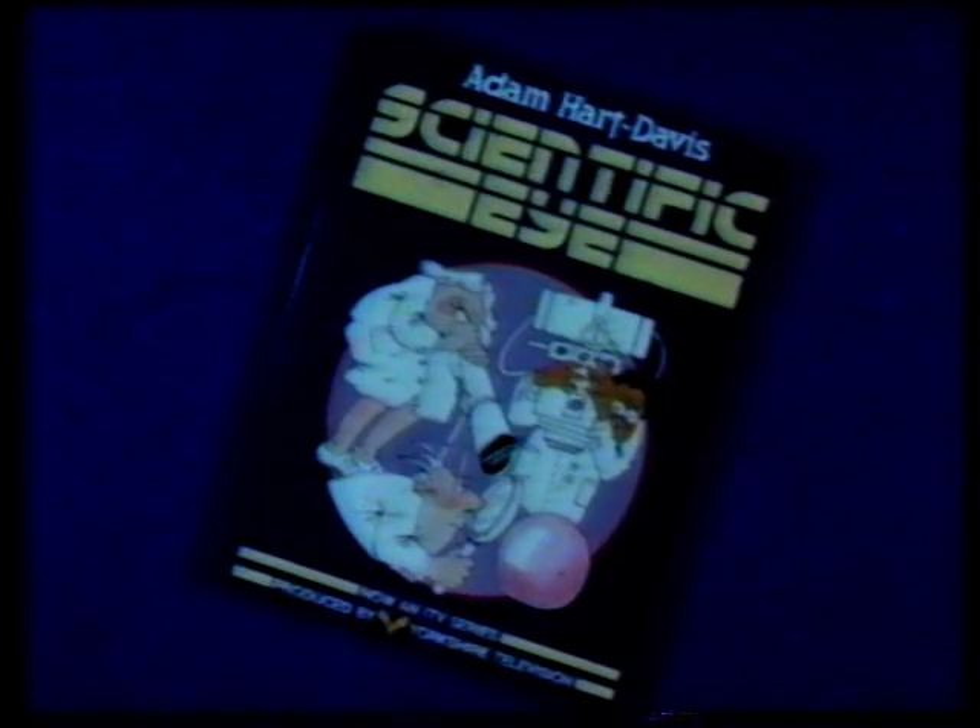A book to accompany Scientific Eye has been published by Bell and Hyman and is available from your local supplier and most good booksellers.